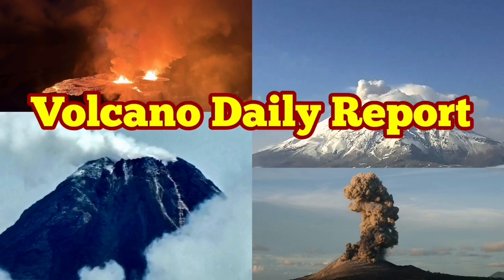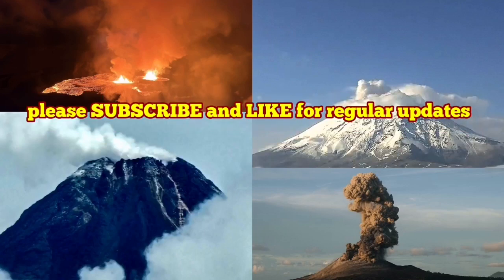I'm trying a new format of daily reports about the volcanic eruptions — short, brief, to the point. Let's go.